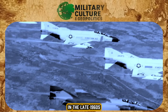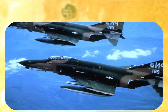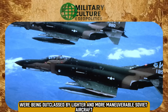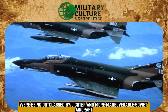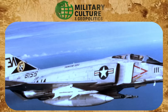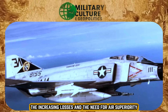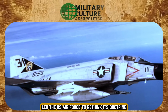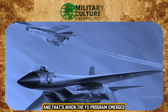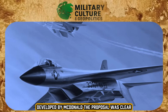In the late 1960s, the United States faced a dilemma in the skies over Vietnam. The F-4 Phantom II multirole fighters, although modern, were being outclassed by lighter and more maneuverable Soviet aircraft such as the MiG-21. The increasing losses and the need for air superiority led the US Air Force to rethink its doctrine, and that's when the FX program emerged, which would later result in the birth of the F-15 Eagle, developed by McDonnell Douglas.